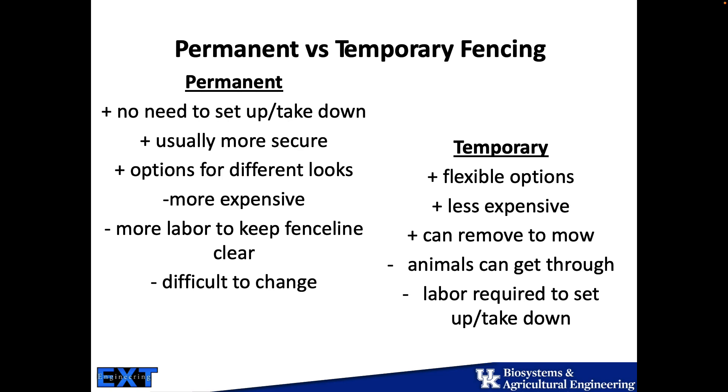Temporary fencing, which is something you're working on here these two days, is a lot more flexible. It's less expensive. It can be removed to be mowed, making it easier to keep that area cleared. The negatives are animals can get through temporary fences — it is not the most permanent, strong, sustainable fence. And there are labor requirements in setting up and taking down that fence, so there is labor involved in that type of system as well.